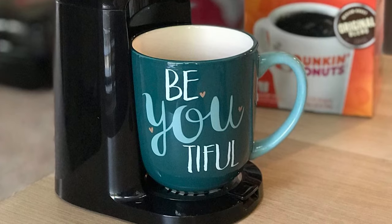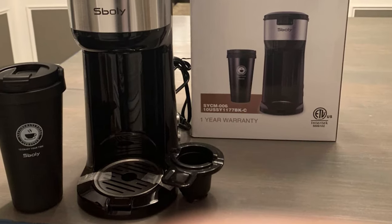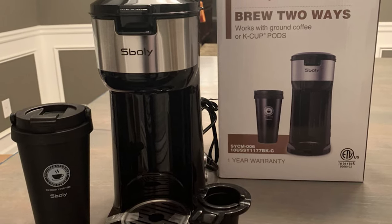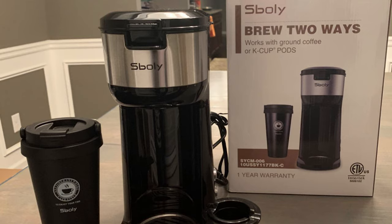This coffee maker comes with two auto-cleaning buttons. When you are done using it, simply press two buttons and let the machine clean itself. If you forget to shut off your machine, don't worry — the machine will automatically turn off after brewing a cup of coffee.